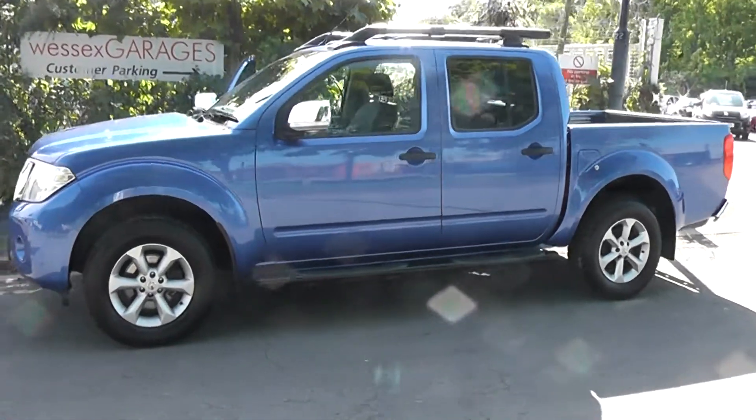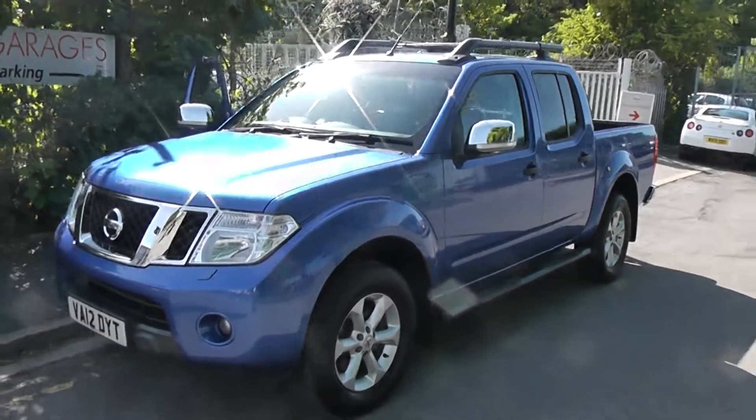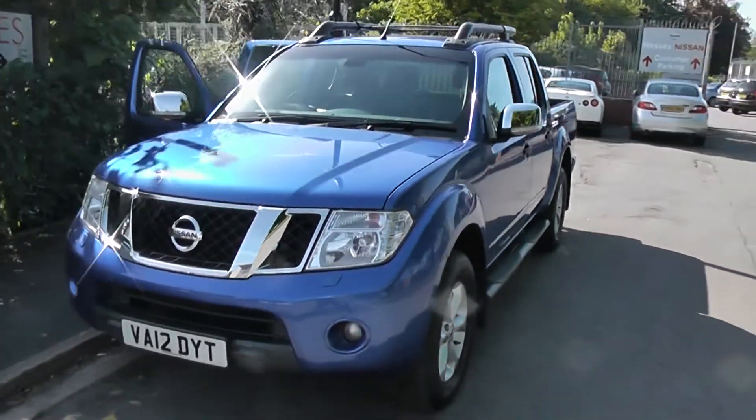Welcome to Wessex Garages on Pennywire Road in Bristol. We have the Nissan Navara Tecna, and this double cab pick-up was registered in July 2012.